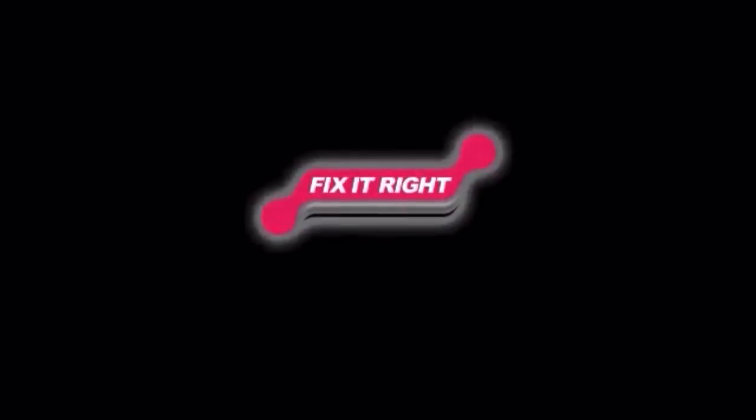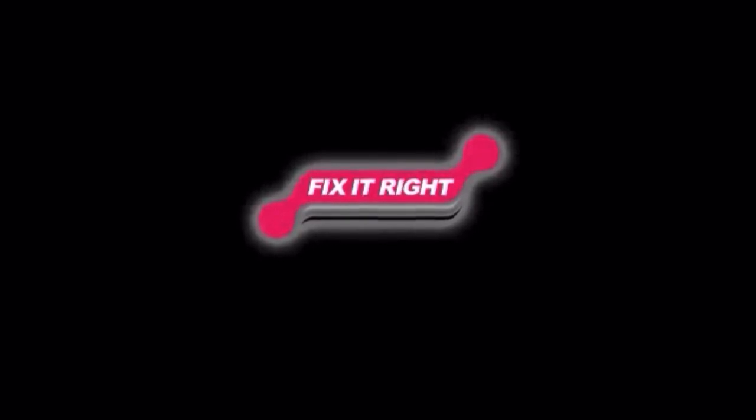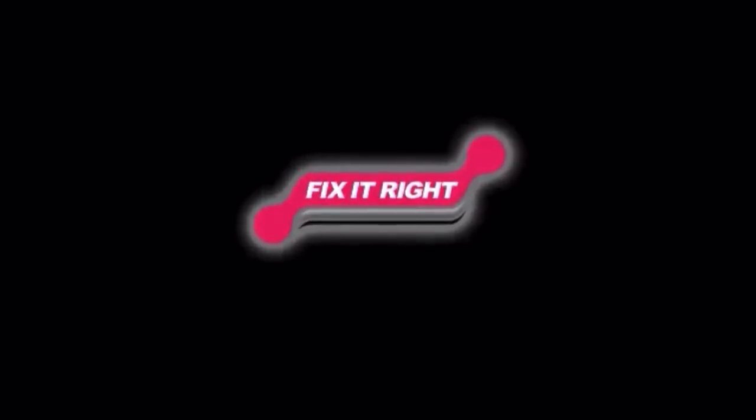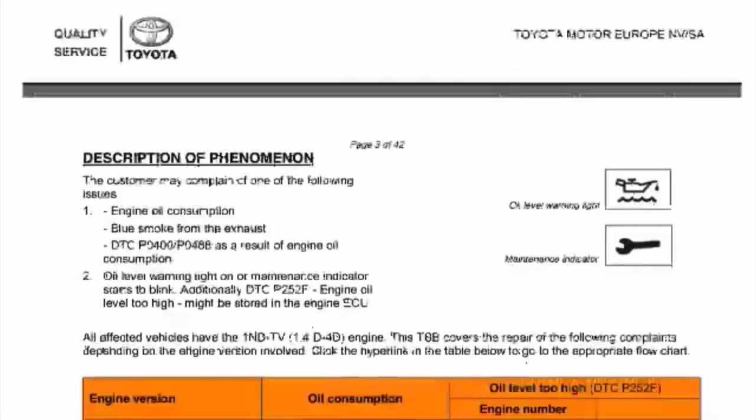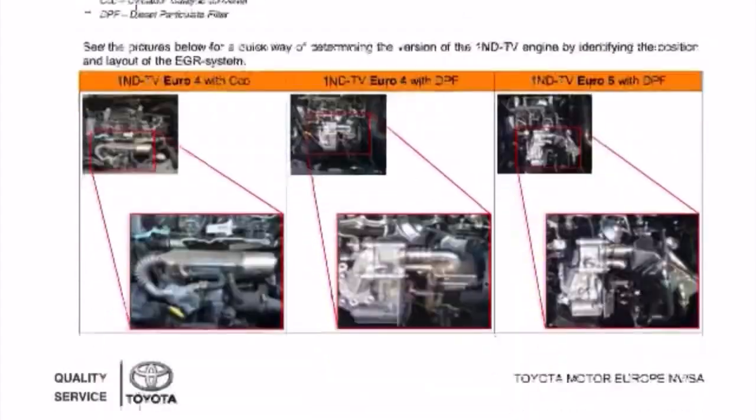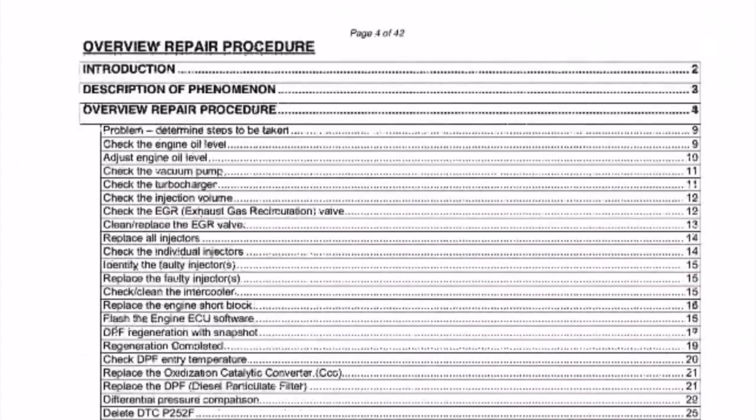This TSB explains the inspection and repair procedure to rectify the customer's problem. Fixing the problem once and for all is key to restoring the confidence of our customers. In this short video, we will be explaining how to use this TSB and what are the main points for your attention during inspection and repair.